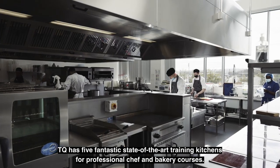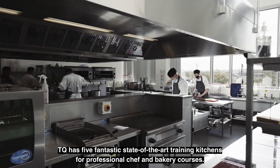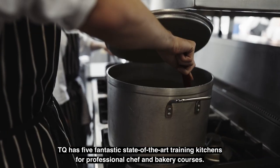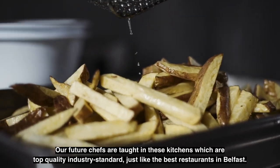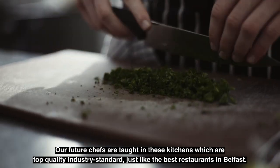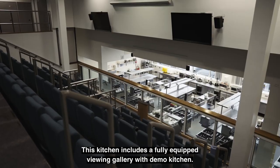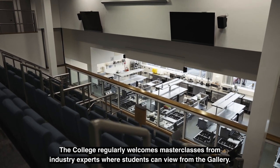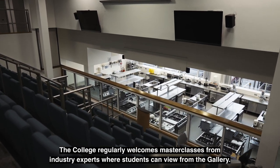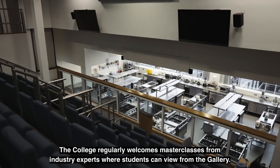TQ has five fantastic state-of-the-art training kitchens for professional chef and bakery courses. Our future chefs are taught in these kitchens, which are top quality industry standard, just like the best restaurants in Belfast. This kitchen includes a fully equipped viewing gallery with demo kitchen. The college regularly welcomes master classes from industry experts where students can view from the gallery.